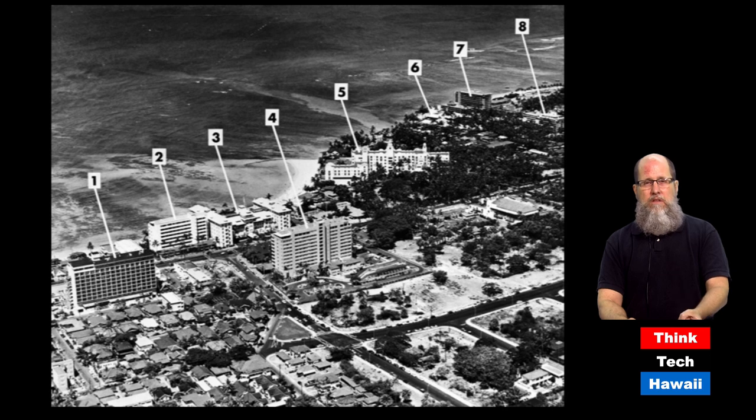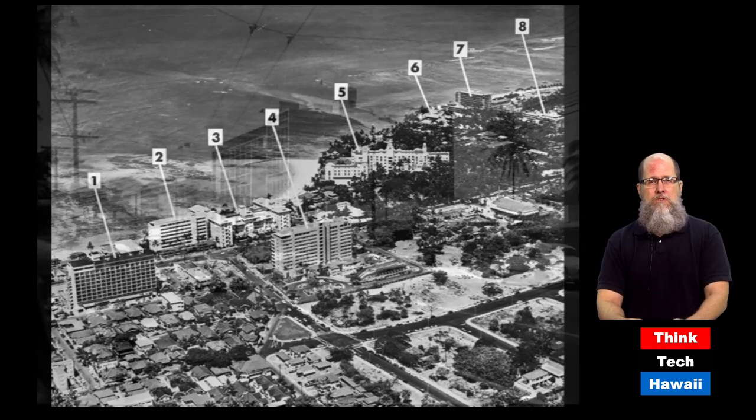That's because economically, that's where the action was now — hotels to accommodate more and more tourists. In this photograph, the building labeled number one is the Biltmore Hotel, number four is the Princess Ta'iulani Hotel, and number seven is the Reef Hotel. All three of those hotels opened in 1954-55, and suddenly Waikiki had a bunch of 10-story buildings, which seemed unimaginably large.